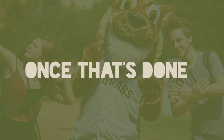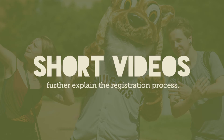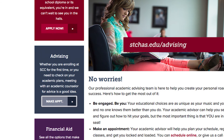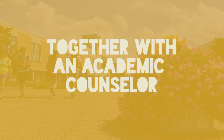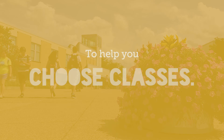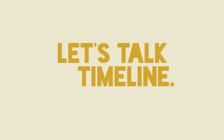Once you've gotten that out of the way, you'll need to watch some videos that further explain the registration process. Then schedule an appointment online through the SCC website so that, together with an academic counselor, you can discuss your educational and career goals to help you choose classes.